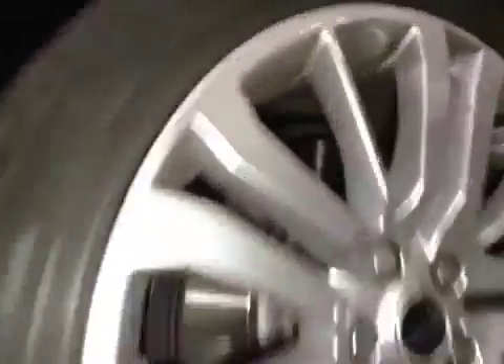Right, left front tyre really needs replacing — quite bad wear on the inside edge there. And some sidewall damage; it's quite dangerous.